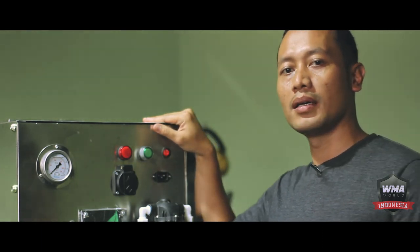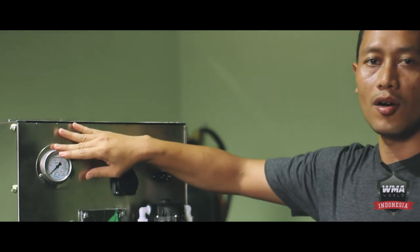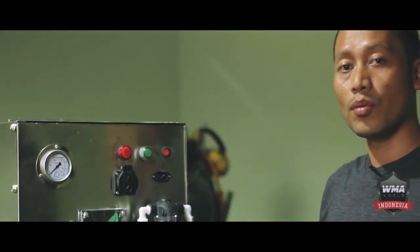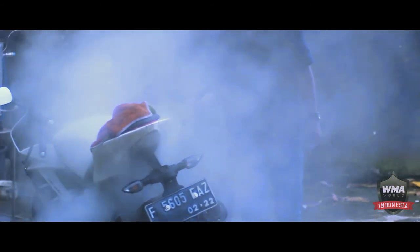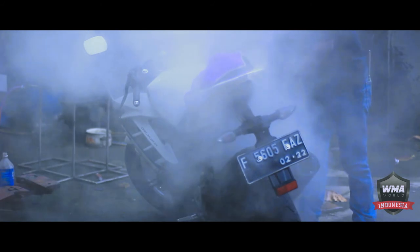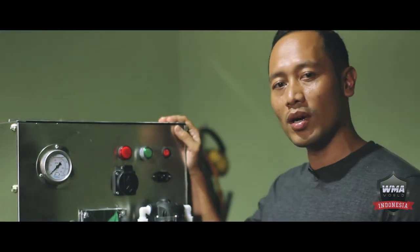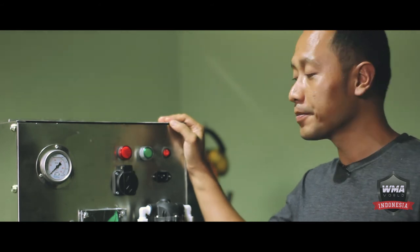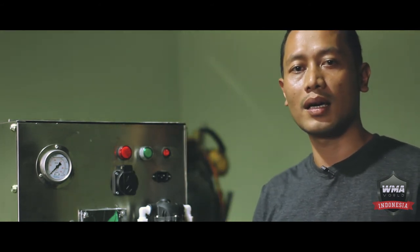The boiler capacity is 5-6 liters, and the output is about 8-10 bar, so it is quite large to be used for automotive needs. We designed a special design for automotive machines, and it can be useful for all of you. Thank you so much.